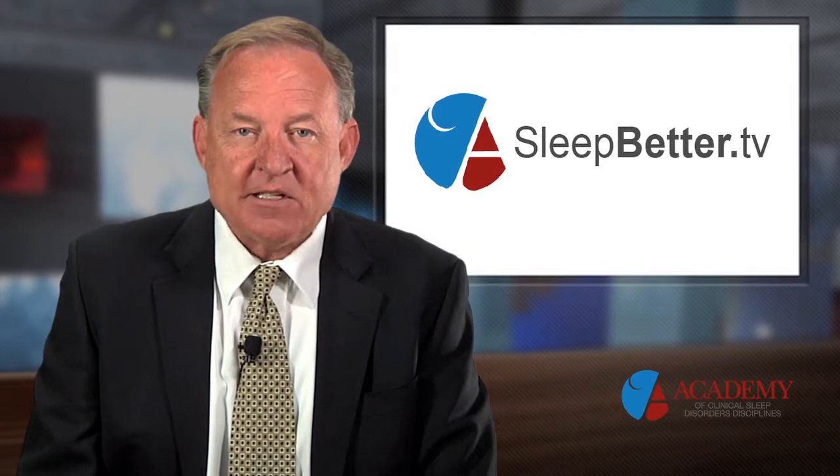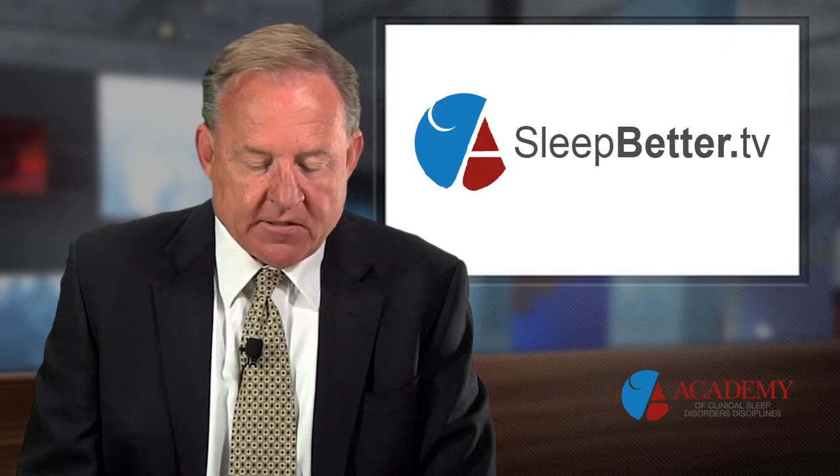Welcome back to Sleep Better TV. I'm Scott Drake. We continue our discussion about sleep breathing disorders and their treatment. My guest is Dr. Larry Pribble with the Center for TMJ and Sleep Apnea in Independence, Missouri.